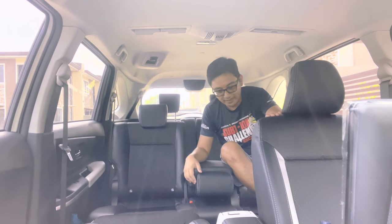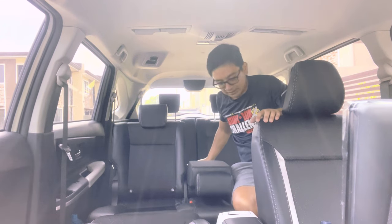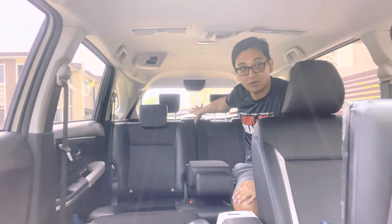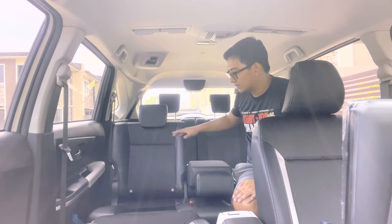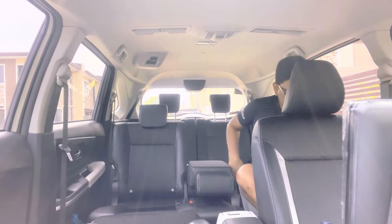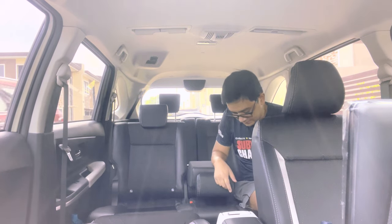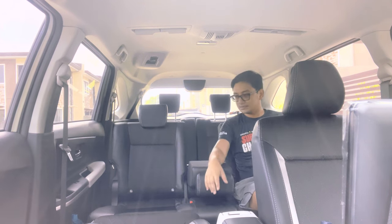The best thing about the all new 2022 Veloz is the sofa mode. Super comfortable for long drives, and it's fuel efficient too. The only compromise is luggage space in the back, but if needed you can fold one seat back to get luggage space while keeping one seat in sofa mode. So you still have two normal seats plus one in sofa mode.